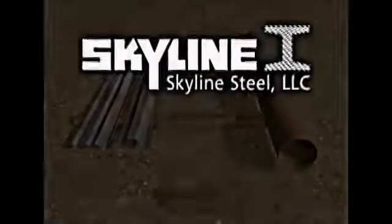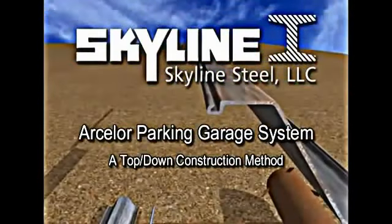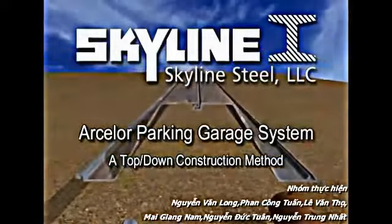If you suffer from extended construction times before your superstructure ever gets off the ground, if you need complex build methods below grade to ensure a dry environment, if you are looking for simple construction to give you up to 70% faster build with at least 30% cost savings, then fortunately for you, there is the Arcelor Parking Garage System from Skyline Steel, the experts in steel foundation solutions.